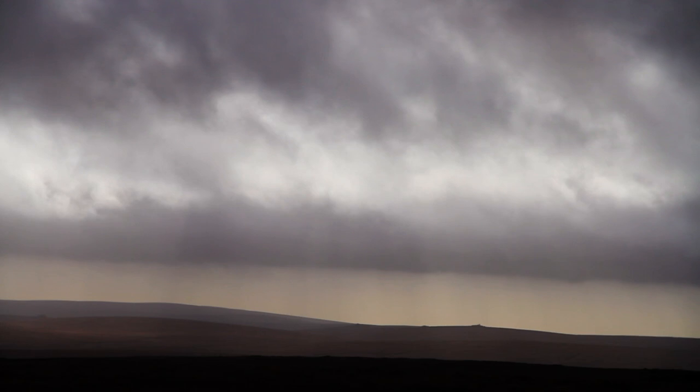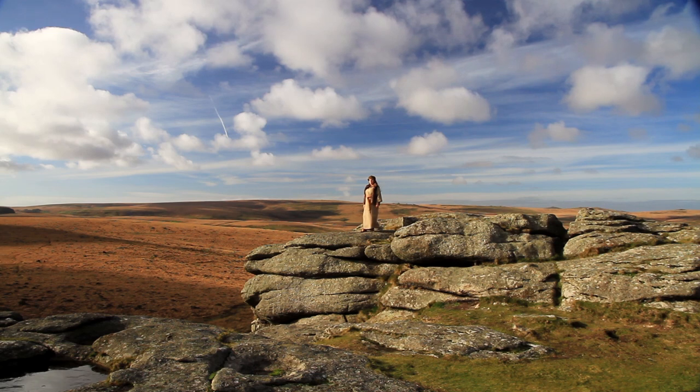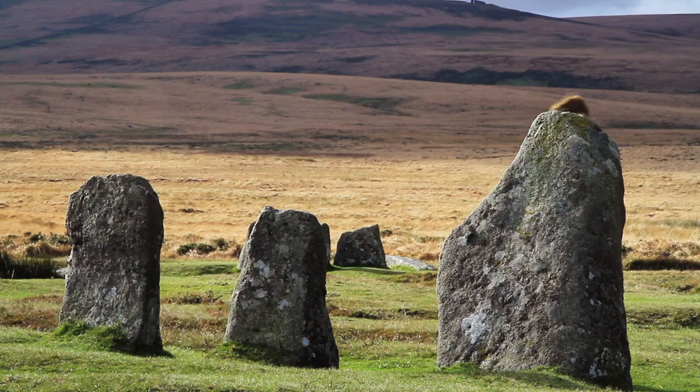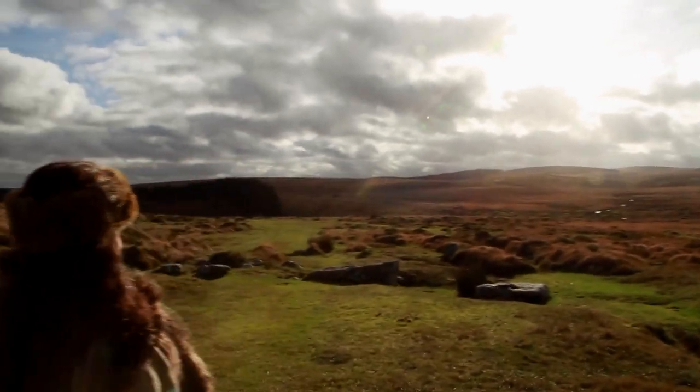The richness of these finds, and the nature of them, suggests that this is a burial of someone important, and also that this possibly was a burial of a female. Because of these, we can almost bring to life this woman who lived on Dartmoor 4,000 years ago.